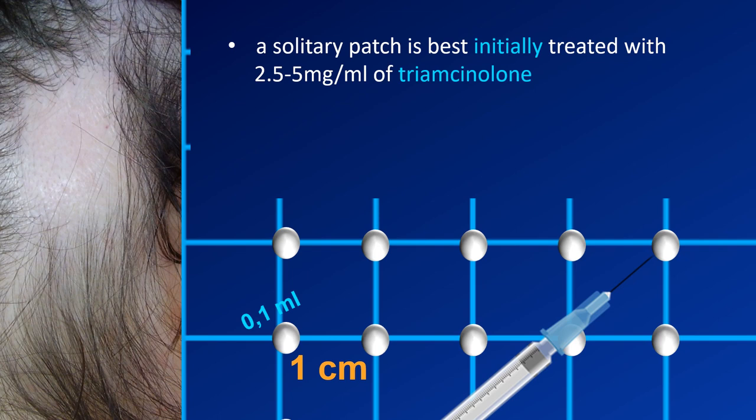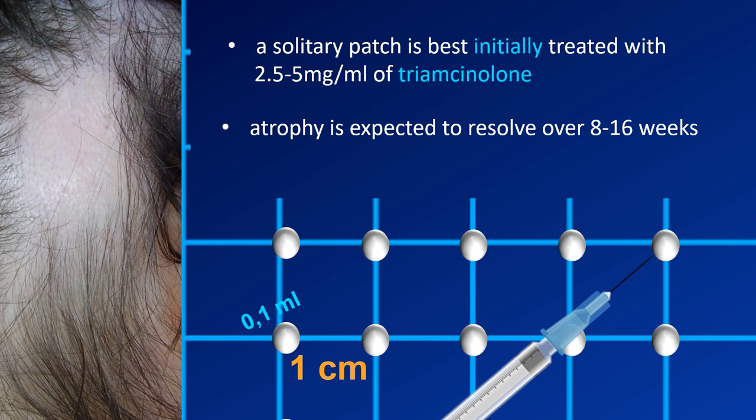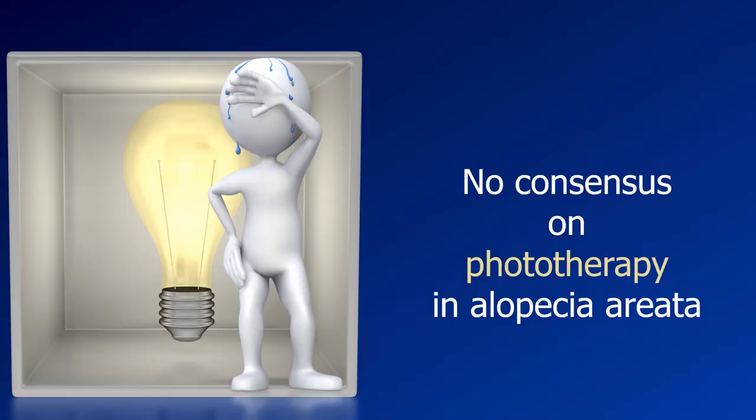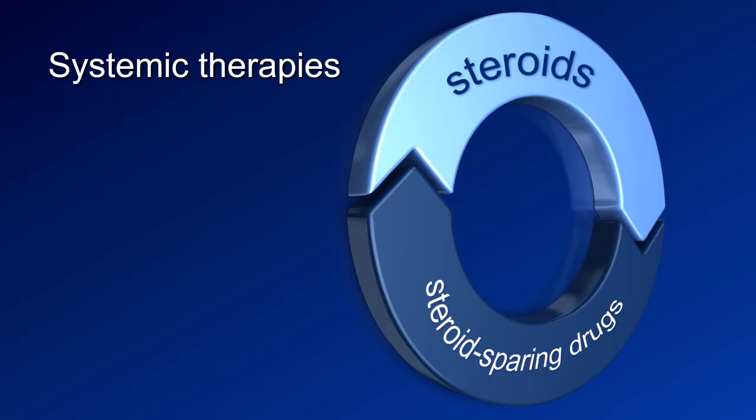We should avoid areas such as the frontal area, where we are likely to cause atrophy. However, it is worth knowing that we all agreed that atrophy will usually resolve over a few weeks without any additional treatment. We also agreed that intralesional triamcinolone is more effective in alopecia areata compared to potent topical steroids. There was no consensus on phototherapy — we had different points of view on the efficacy of light therapy in alopecia areata.